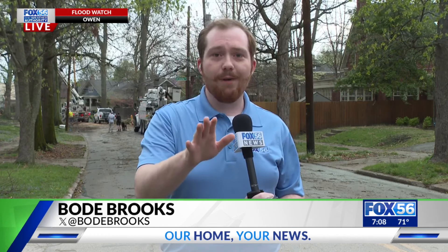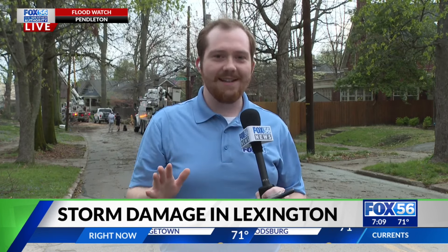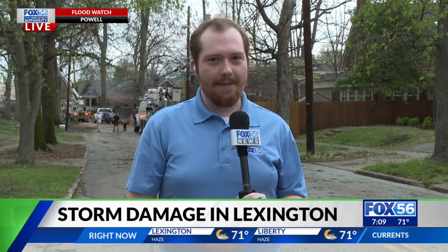An important note mentioned by the chief: stop at stoplights that are not on. I've seen this many times just trying to get around and survey the damage today — many folks not treating those intersections properly. So even if you are following the law and doing the right thing, be a little extra cautious of the traffic around you, because it seems not everybody has quite got that message just yet. Live in Lexington, I'm Bodie Brooks.